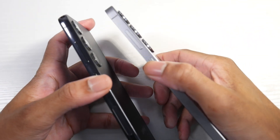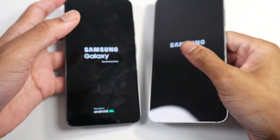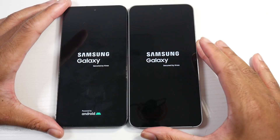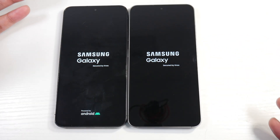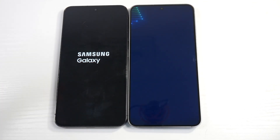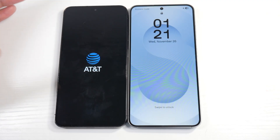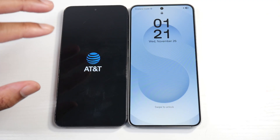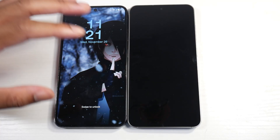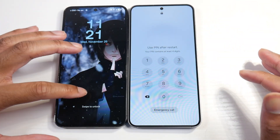The best thing about the S23 series is that this phone is Snapdragon global, so you don't have to deal with the inferior Exynos chipsets. The S23 is very cheap — well below $300 these days. We've got Snapdragon 8 Gen 2 on the S23 and Snapdragon 8 Elite on the S25, so I'm curious to see if we'll see any performance difference.